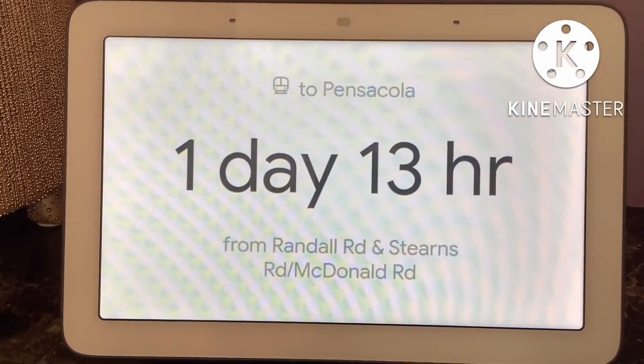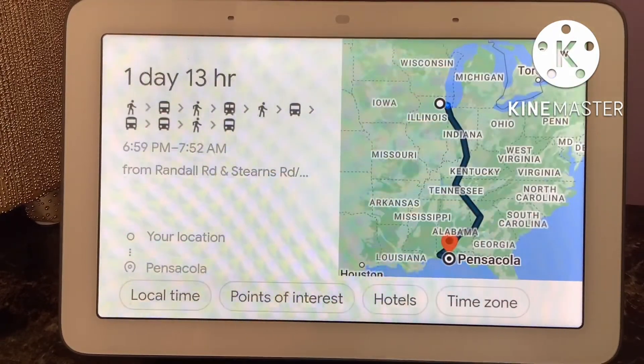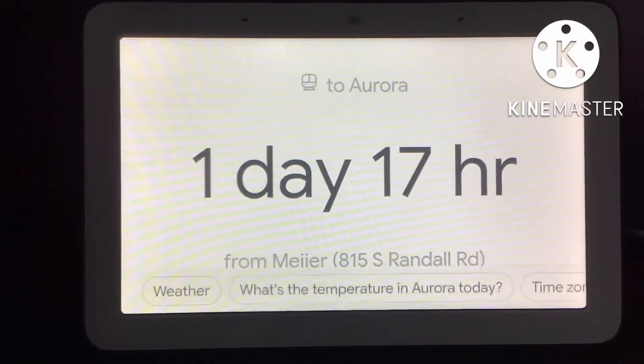If you leave at 6:59 p.m., it will take you 1 day and 13 hours to get there by train. If you leave at 6:32 p.m., it will take you 1 day and 17 hours to get there by train.